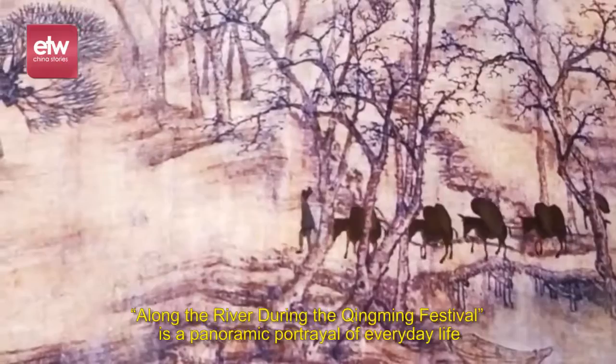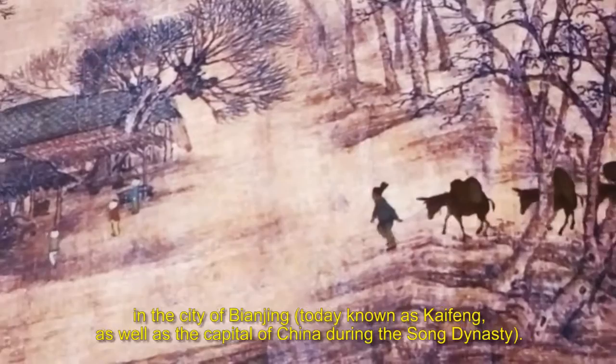Along the River During the Qingming Festival is a panoramic portrayal of everyday life in the city of Bianxing, today known as Kaifeng, as well as the capital of China during the Song Dynasty.